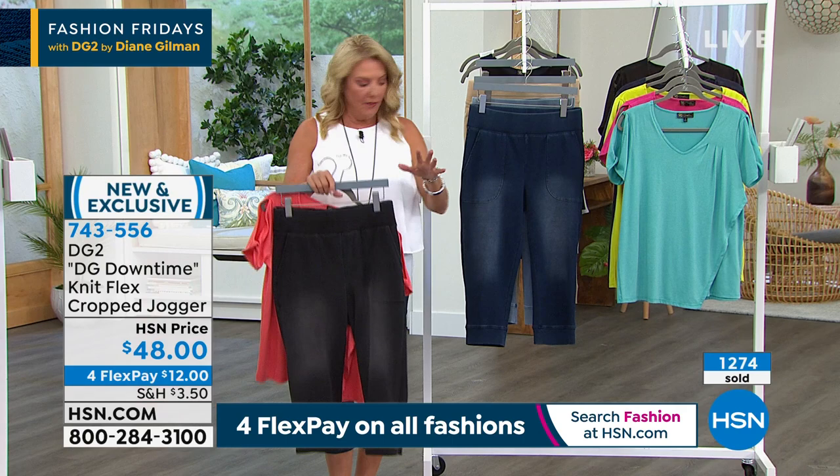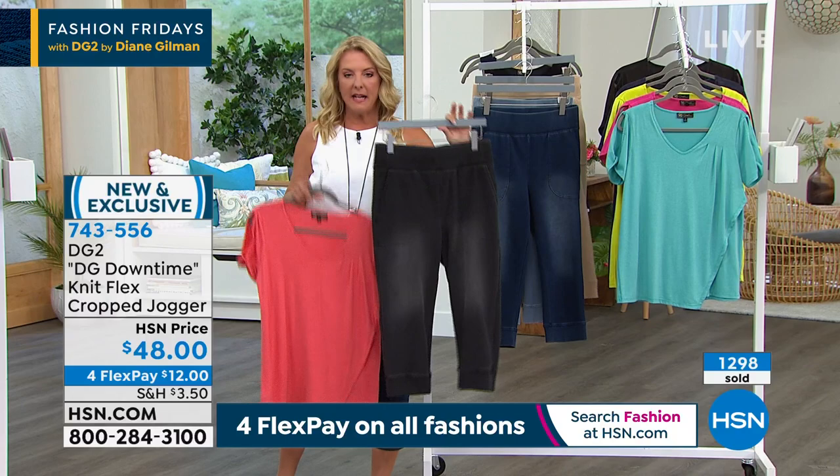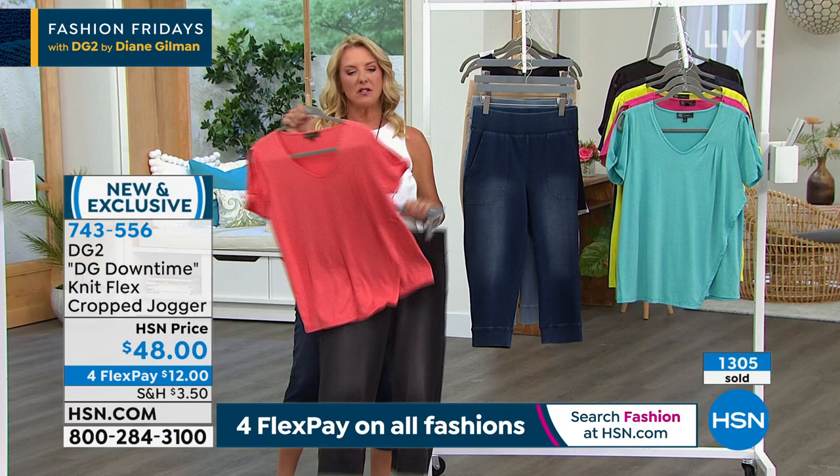Quick update: if you want the indigo, the chambray, or the sand, there are just a few hundred left in those three. Your best bet right now is the black — I still have all sizes and all lengths. This shirt is coming up next, just easy and fun.